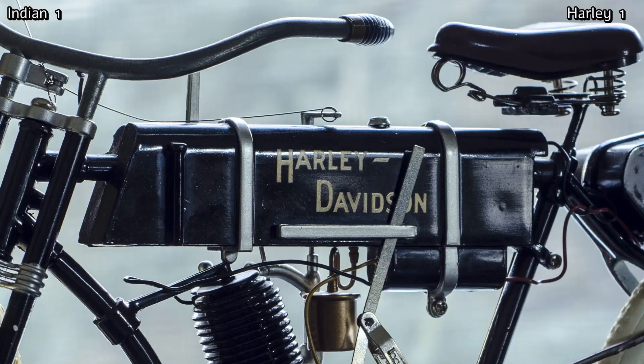Incidentally, an aunt of the Davidson brothers named Janet hand-painted the words Harley-Davidson on the gas tanks of the very first bikes that they produced.